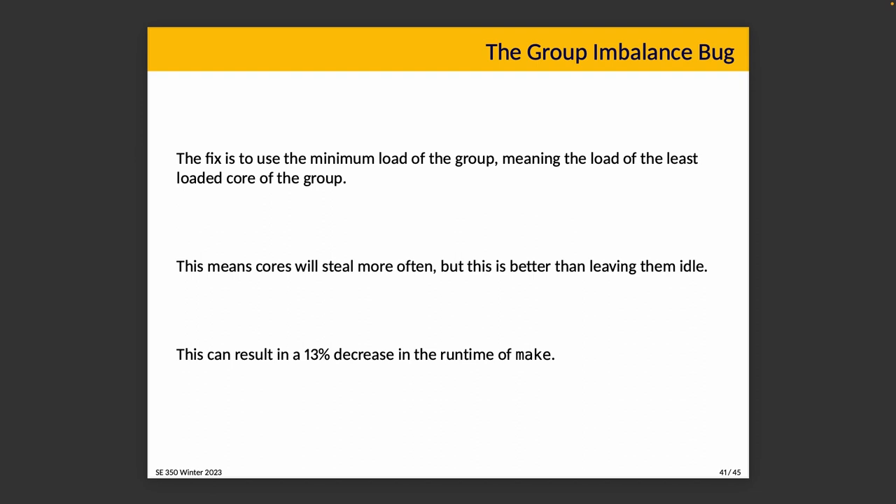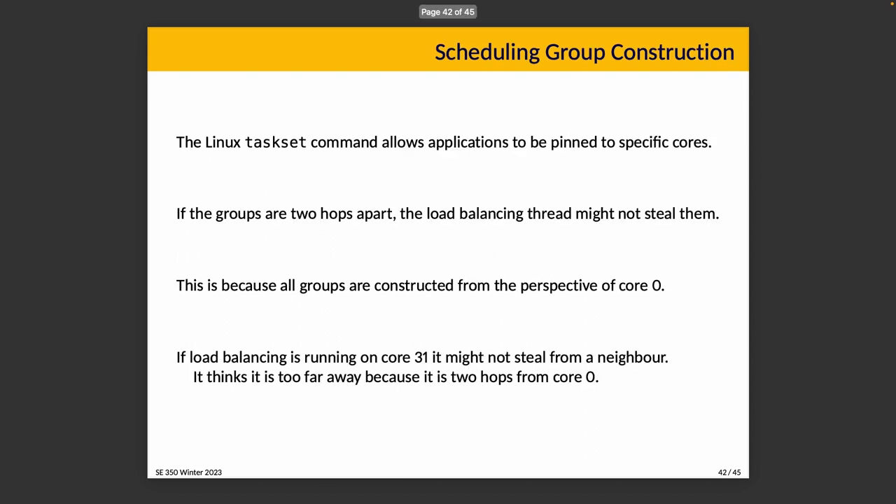The fix is to use the minimum load of the group — the load of the least loaded core in the group — instead of the average. This means cores will steal more often, but we prefer that to leaving them idle. It might mean some unnecessary stealing and extra cache misses, but that's still better than leaving cores idle because it results in a net performance increase. The authors show this can result in a 13% decrease in the runtime of make, though your mileage will vary depending on what make is building.